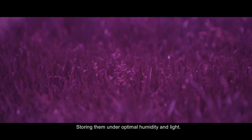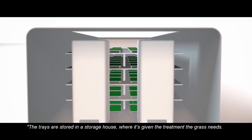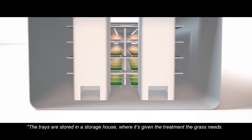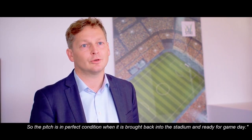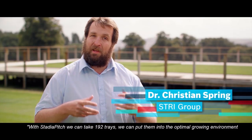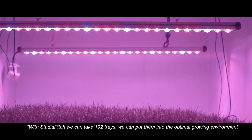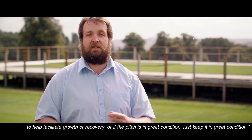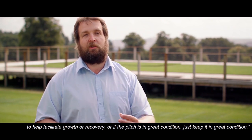Storing them under optimal humidity and light — the trays are stored in a storage house where the grass is given the treatment it needs, so the pitch is in perfect condition when it's brought back into the stadium and ready for gameplay. With Stadia Pitch, we can take 192 trays and put them into the optimum growing environment to help facilitate growth or recovery, or if the pitch is in great condition, just keep it in great condition.